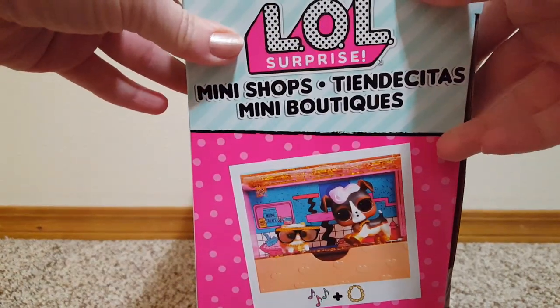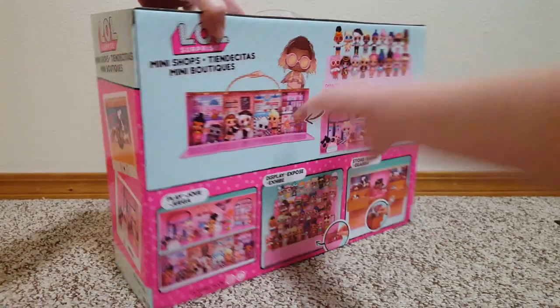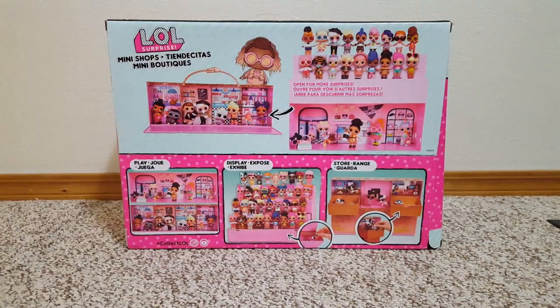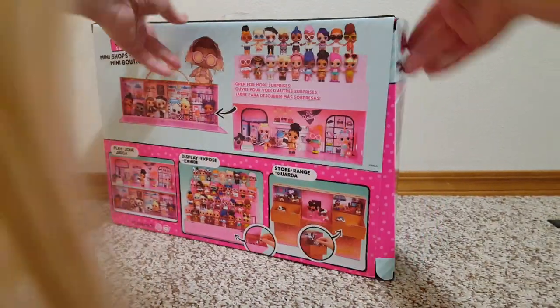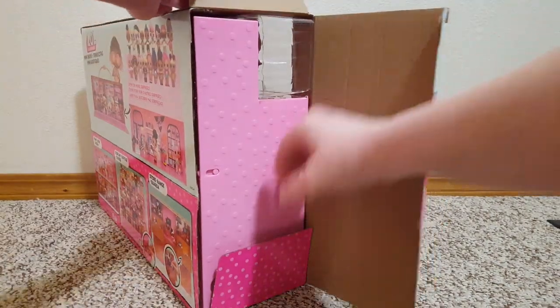Let's see if we can get the side. There we go. The back shows all the things. It's already opening because I got the tape, and there's that side. So let's open it here.